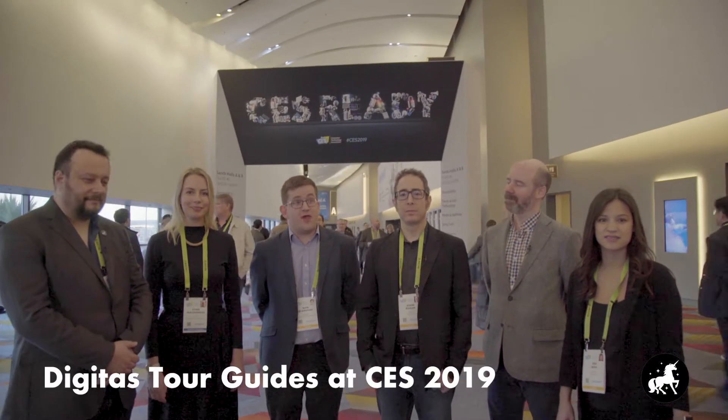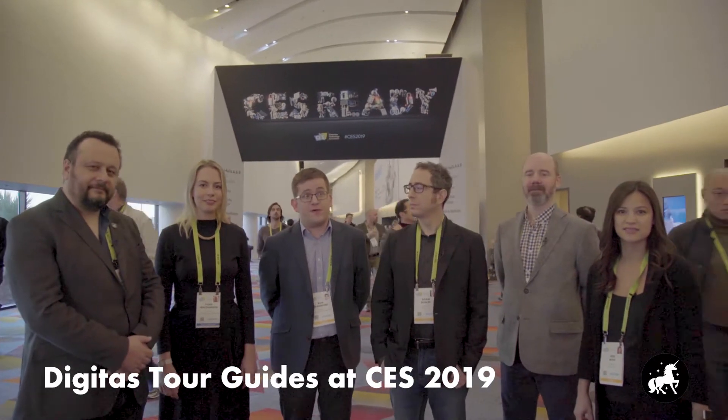Welcome to CES 2019. There are over 4,500 exhibitors here. We're now going to show you some of the highlights.